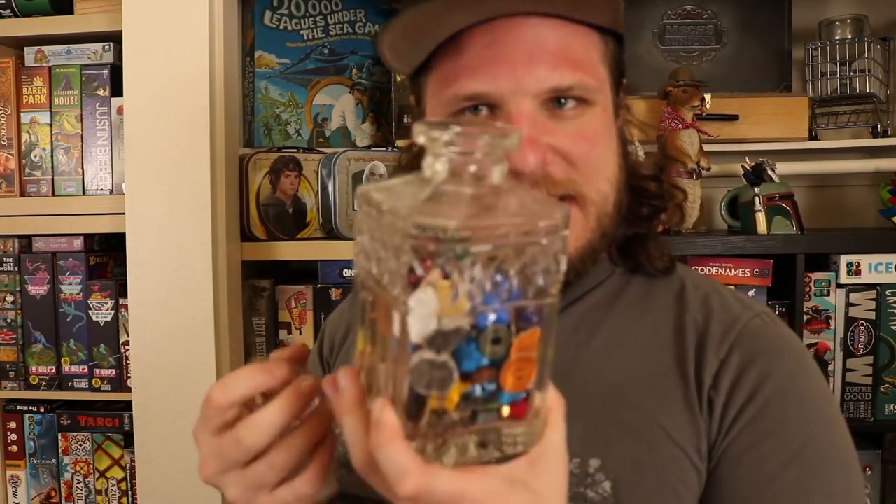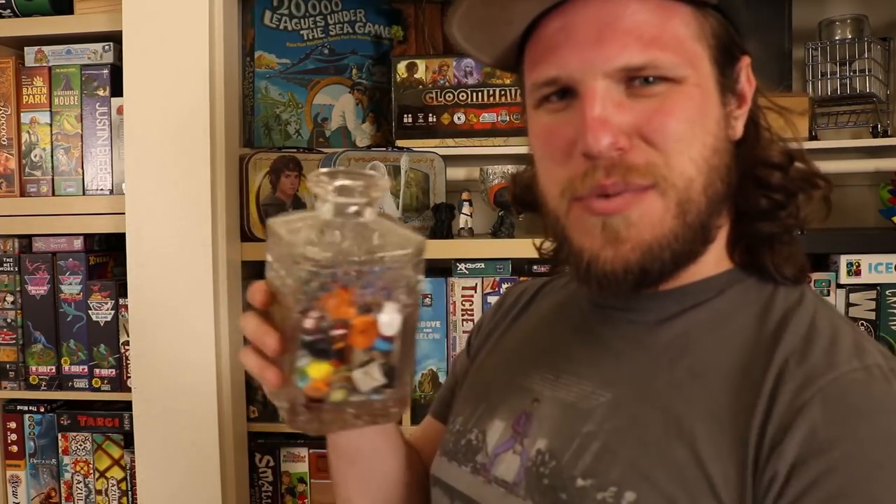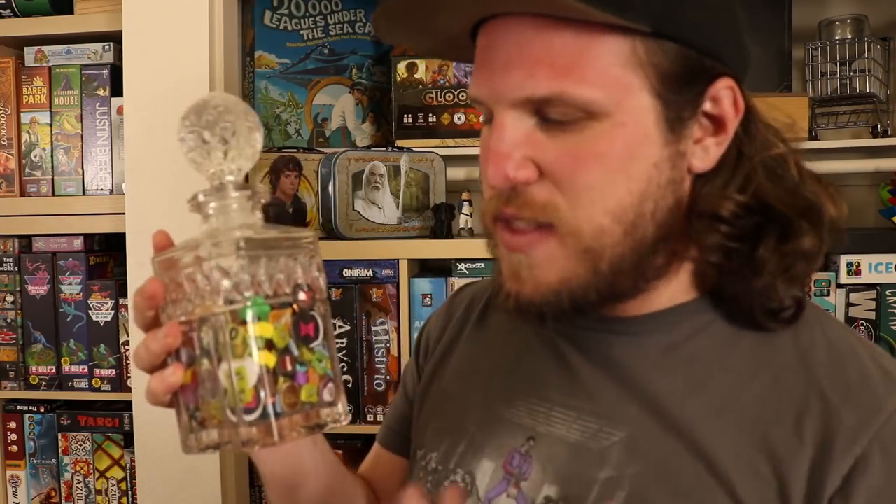We finally made board game specific decor, and what we made were these decanters. I really love decanters — I'm a big fan. Here's the thing though: Mike and I both don't drink, we never have and most likely never will. But I really like decanters, I just think they're classy. I love pouring some fancy diet cola into a fancy glass and drinking it all fancy. So I've been collecting decanters for really no reason other than the fact that I just like them.